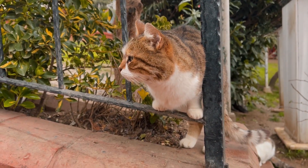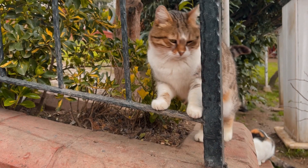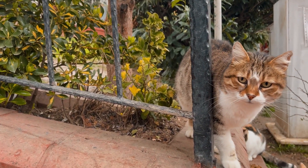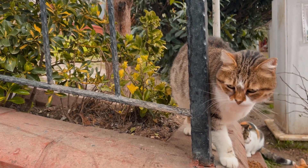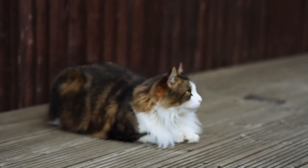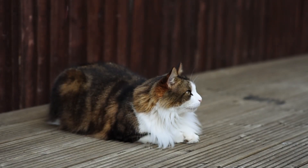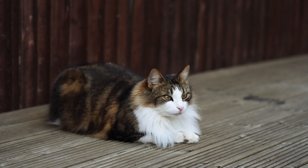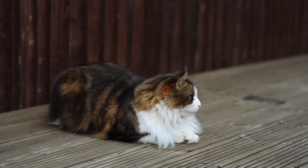By following these tips and providing your cat with a calm, supportive environment, you can help alleviate their discomfort during heat cycles and ensure they remain happy and healthy. We hope you found these tips useful. If you enjoyed this video, don't forget to like, share, and subscribe to our channel for more helpful tips and advice on caring for your beloved pets. Thanks for watching, and we'll see you in the next video.